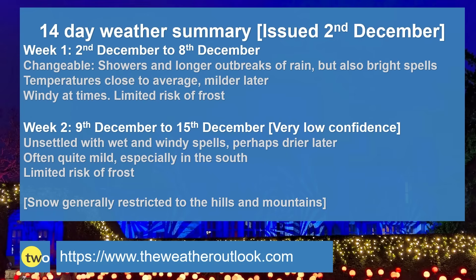To summarise: week one is changeable with showers and longer outbreaks of rain but also bright spells, temperatures close to the average particularly early on but trending upwards later, windy periods, and with that cloud, rain and wind around the risk of frost is limited. Week two is unsettled with further wet and windy spells, although it could start to turn drier towards the end of the week, often quite mild especially in the south, and once again the risk of frost is limited. Through both weeks, snow is generally restricted to the hills and the mountains.